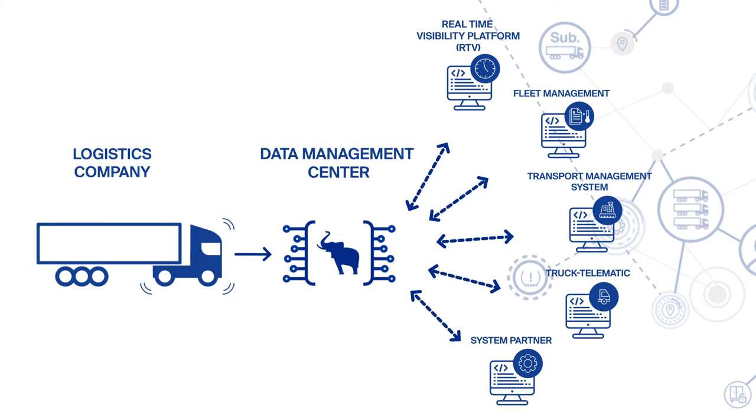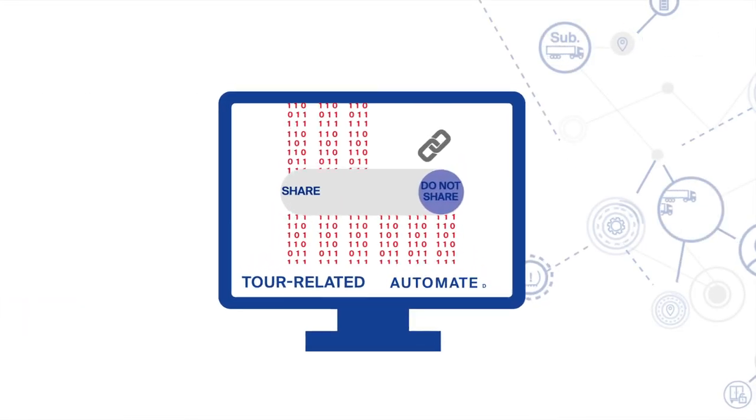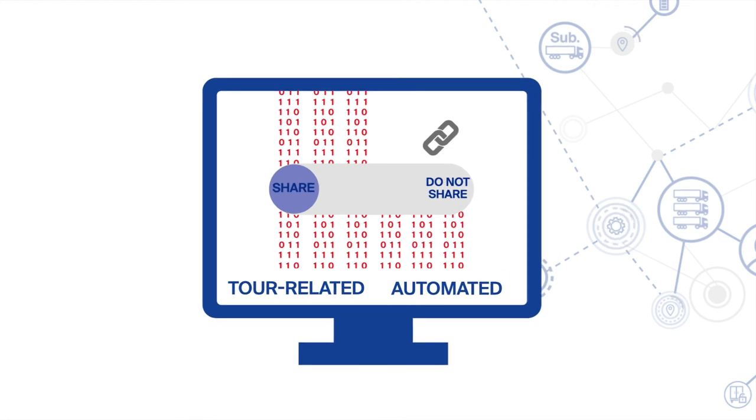Create more transparency and visibility for more efficient logistics and business processes. You decide for yourself which data you share — on request, permanent, or tour-related. In any case, fully automated.